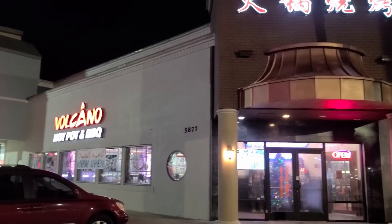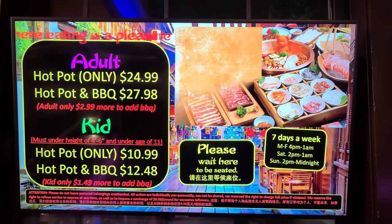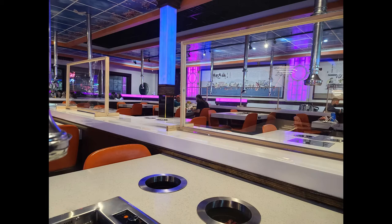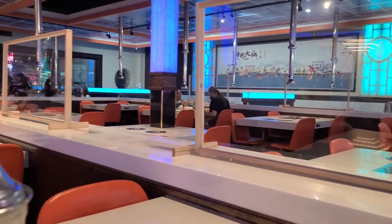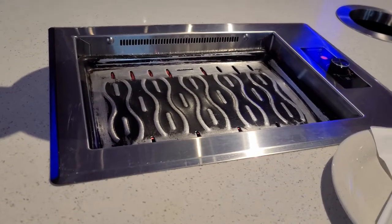We are going to the Volcano Hot Pot and Barbecue. This is it — this is the table. They put your hot pot here, put your grill here, and you get your meat.